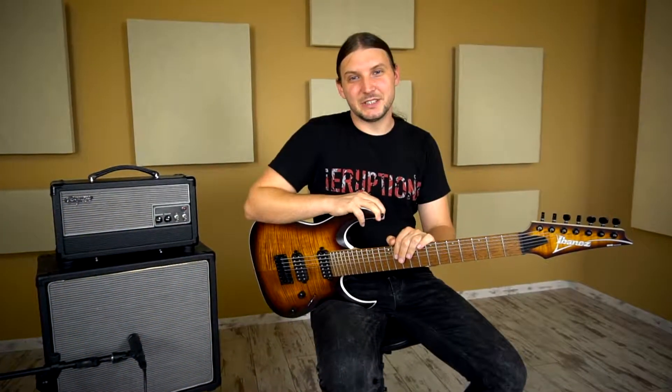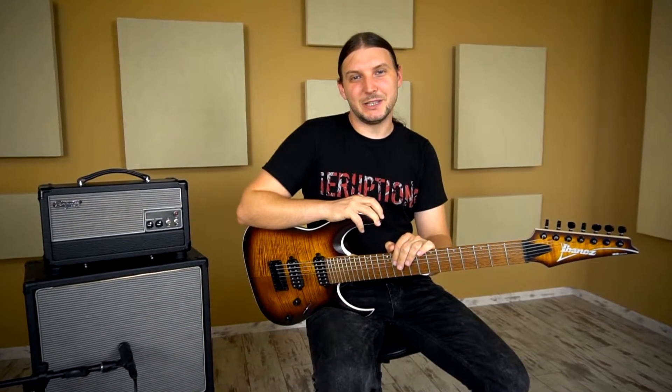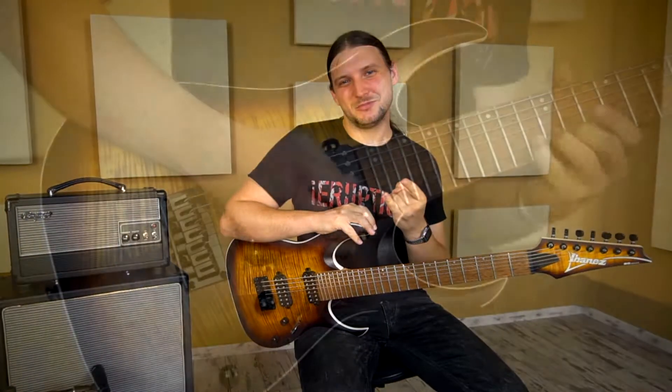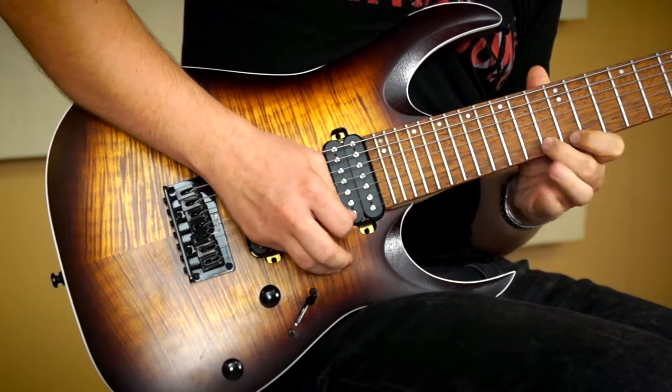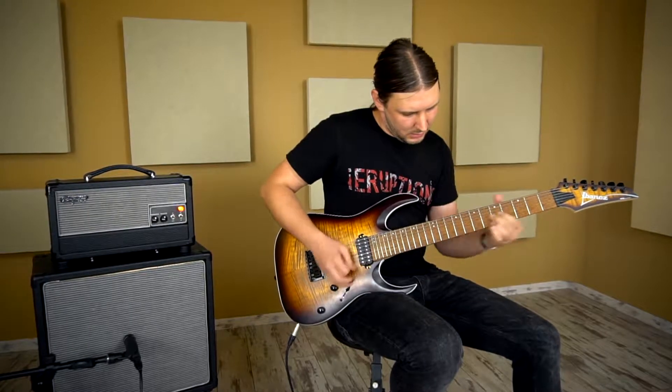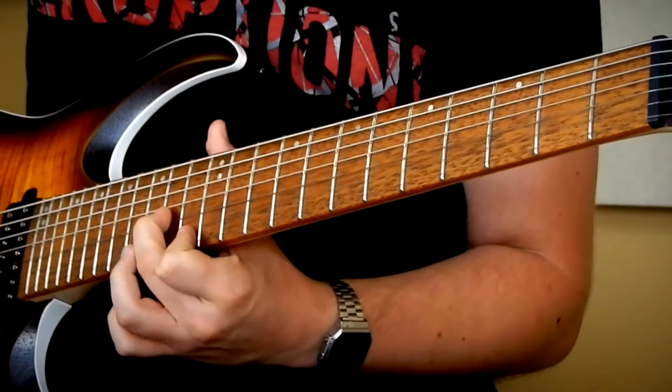Ez volt röviden az Ibanez RGA 742 FM 7 húros elektromos gitár. Keressétek a Tajti Music üzletében. Sziasztok! Köszönöm szépen!